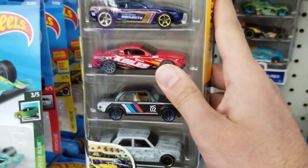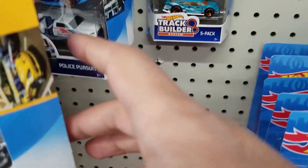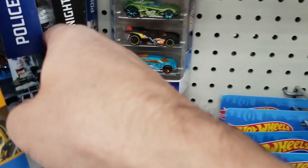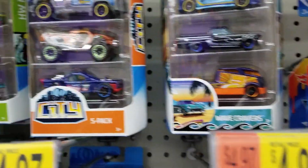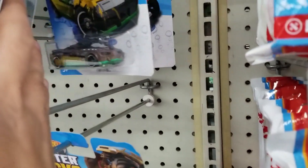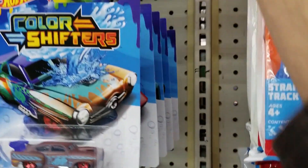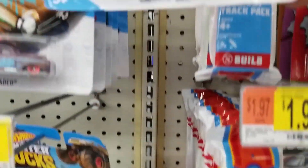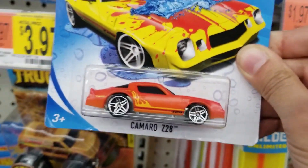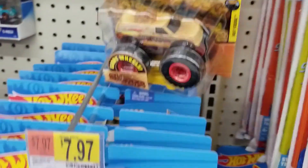Down the aisle we do see the very nice car 5-pack — pretty cool. There was also the Night Burners and Wave Crashers, so good variety. We do see some Hot Wheels Color Shifters, and I finally found a Color Shifter based on an actual car, which was a really cool Camaro Z28. That's the first time I've seen one based on an actual model, so pretty nice find there.